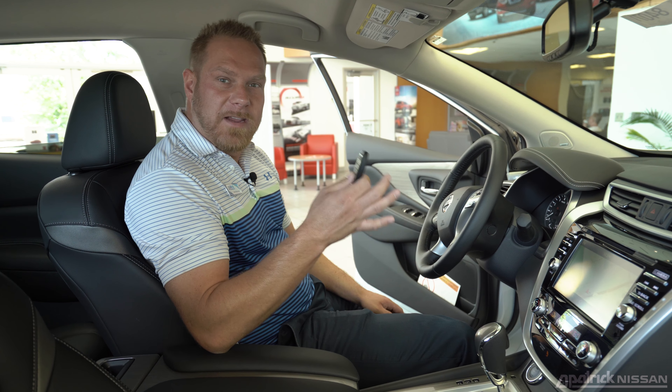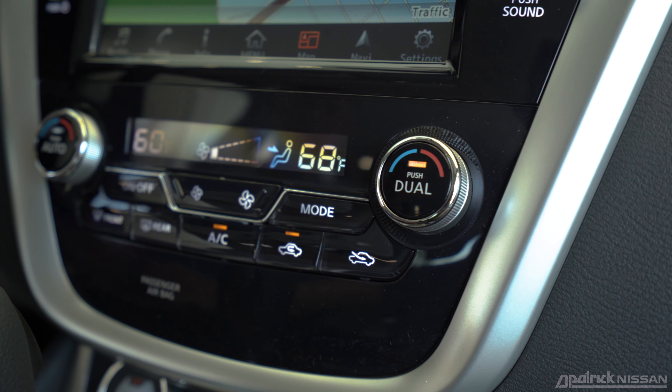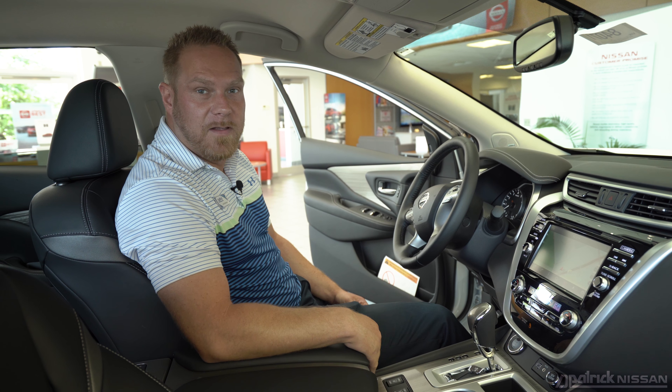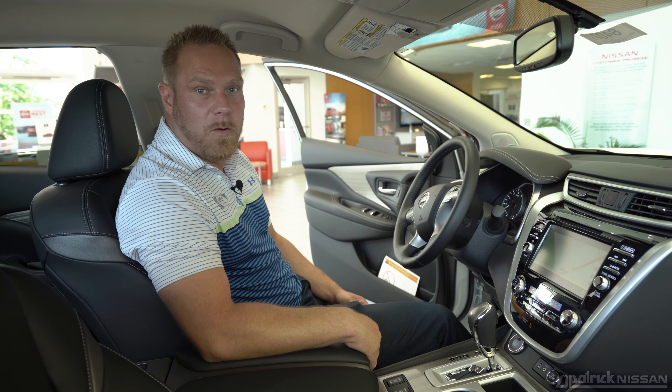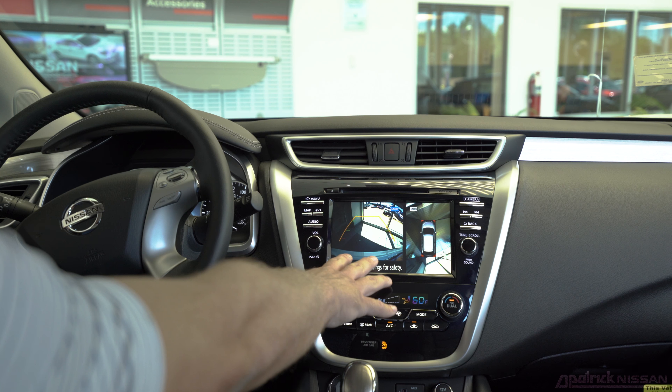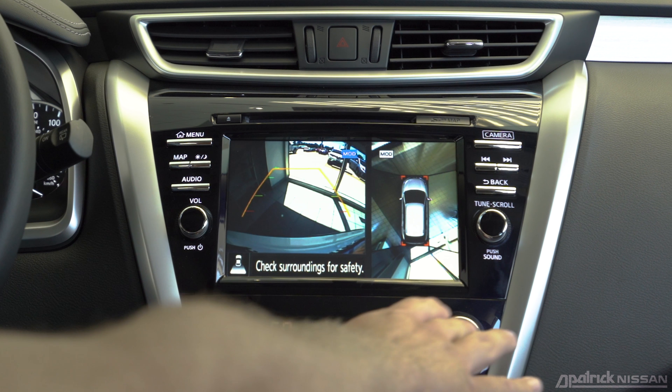Moving to the front seat of the Murano — as long as you have a key fob with you, starting the vehicle is simple with a push start. You get dual climate control so you can adjust each side differently, Bluetooth for hands-free calling, texting, and streaming music wirelessly from your phone, Apple CarPlay, Android Auto, and cruise control. All Muranos are also equipped with a standard backup camera, along with an around-view monitor on select models.